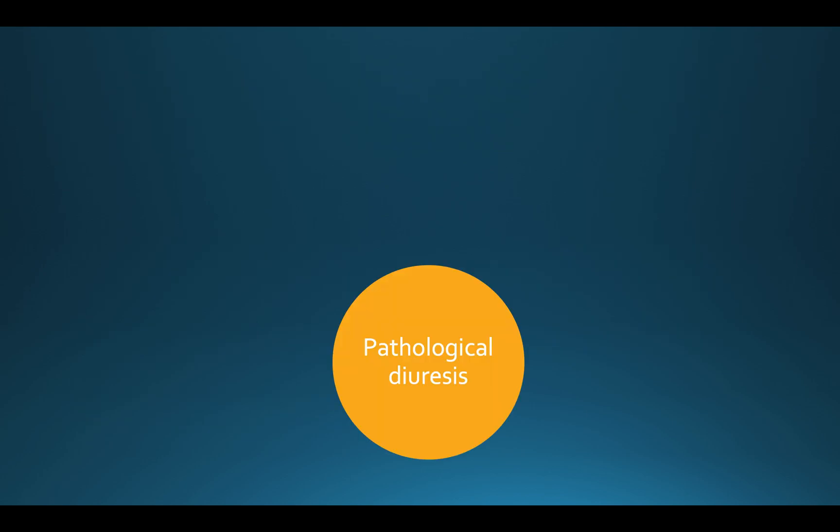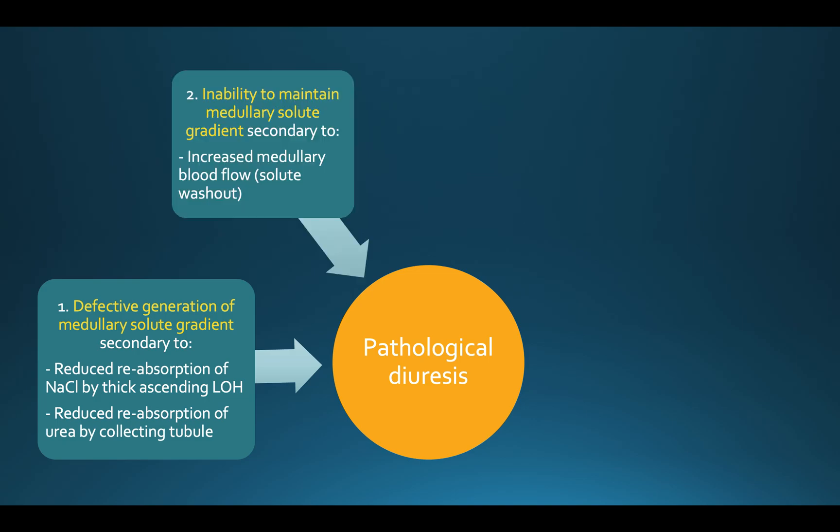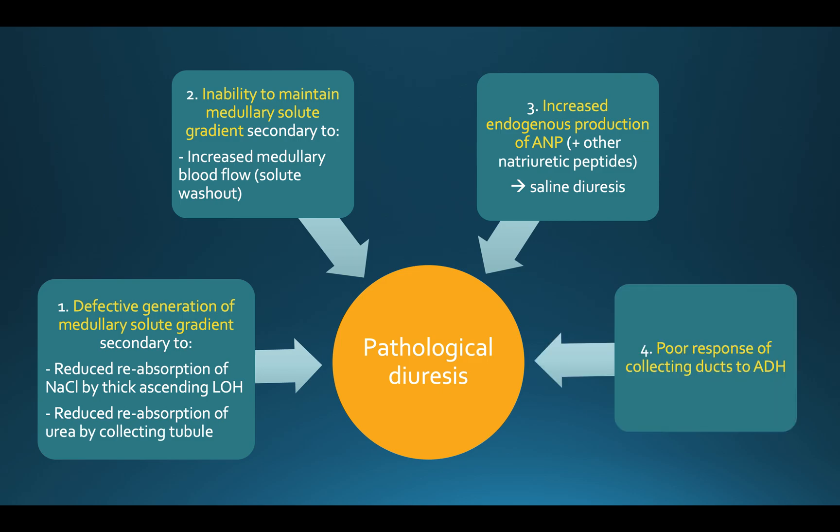A pathological diuresis may then ensue, characterised by inappropriate renal handling of water or solutes or both. There are a number of mechanisms: defective generation of the medullary solute gradient secondary to reduced reabsorption of sodium chloride by the thick ascending limb of the loop of Henle, and reduced reabsorption of urea by the collecting tubule. There's also an inability to maintain the solute gradient due to increased medullary blood flow causing solute washout, increased endogenous production of atrial natriuretic peptide causing a saline diuresis, and a poor response of the collecting ducts to antidiuretic hormone. All of this can result in worsening renal impairment and electrolyte abnormalities, the most common being hyponatraemia.